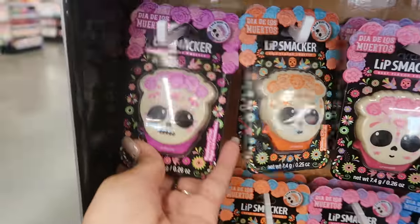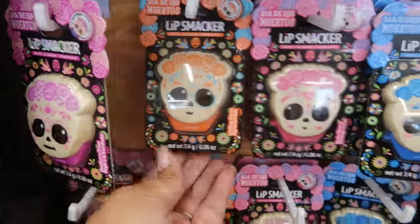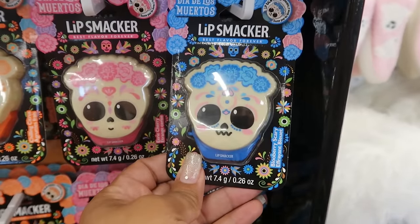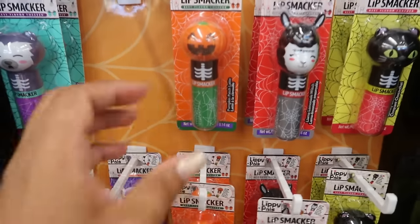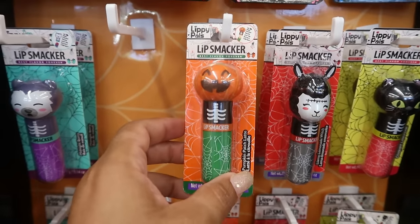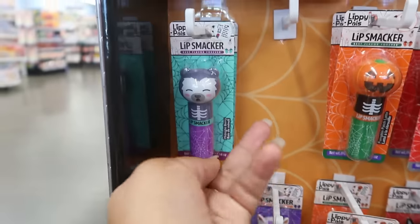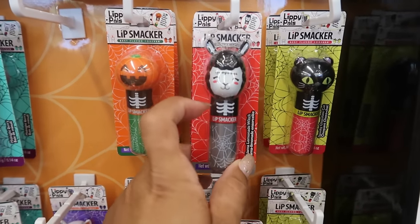Every year they usually bring out the Lip Smackers. This is Raspberry Tree, Chilling Citrus, Eerie Cherry, and Blueberry Scary. And then these down here: Pumpkin Patch Latte, Wicked Unicorn Magic, Midnight Berry, Llama Lemonade Witch — oh, that's cute.